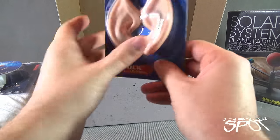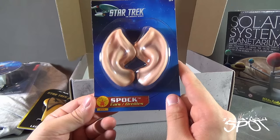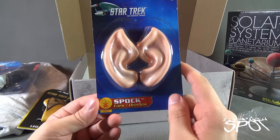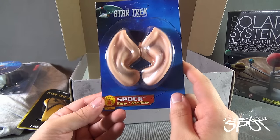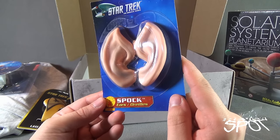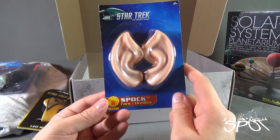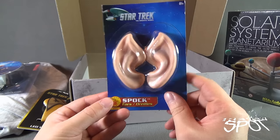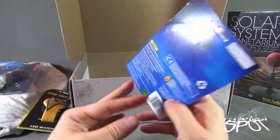Continuing on with the sci-fi and Star Trek theme, we've got a pair of Spock ears — from Ruby's. Spock ears, not literally; they didn't cut them off his face. But if you want to mimic the favorite Vulcan among many Star Trek fans — there's Tuvok as well — you can put those on and pretend you're Spock.